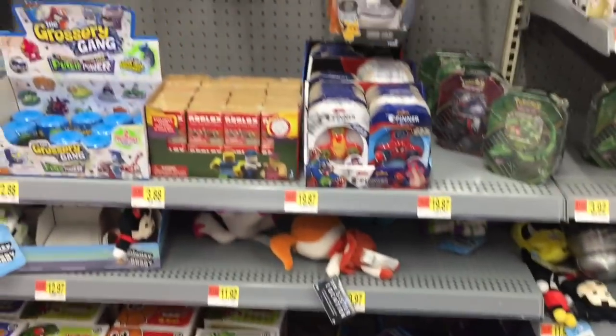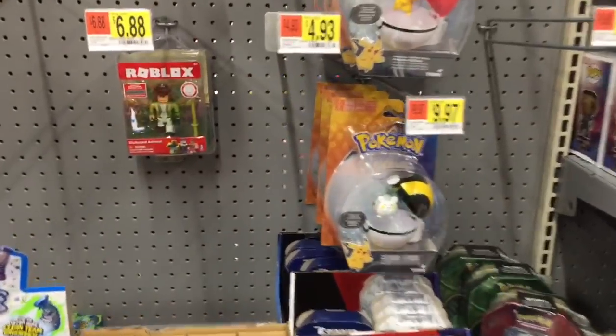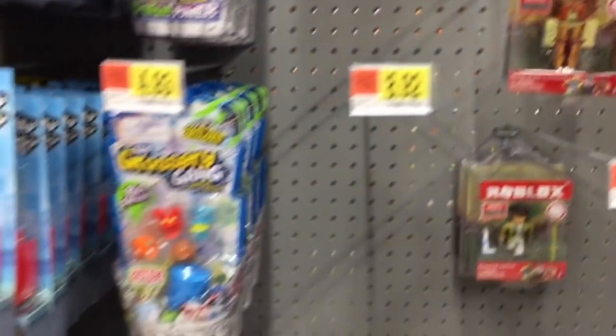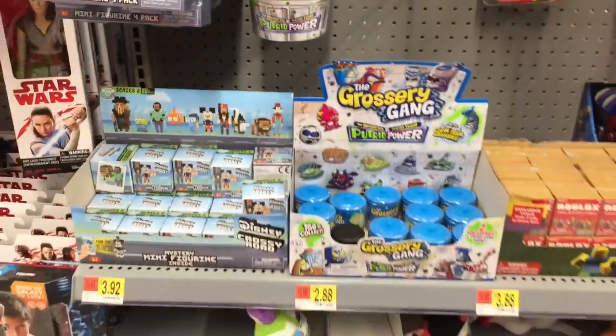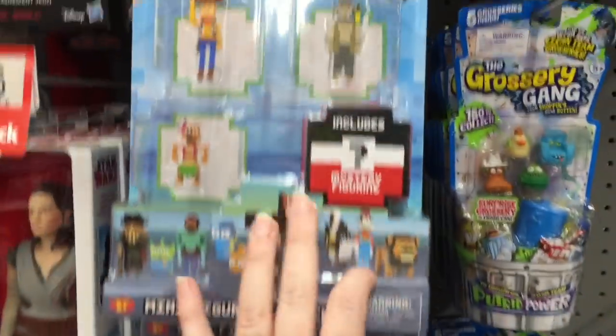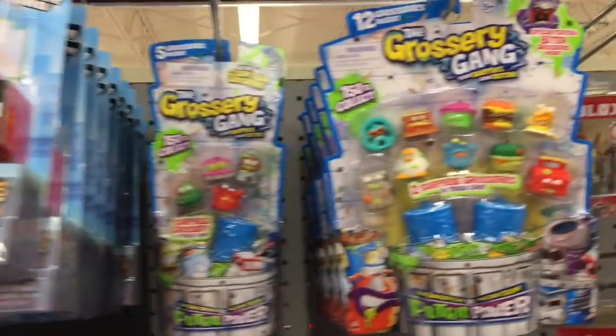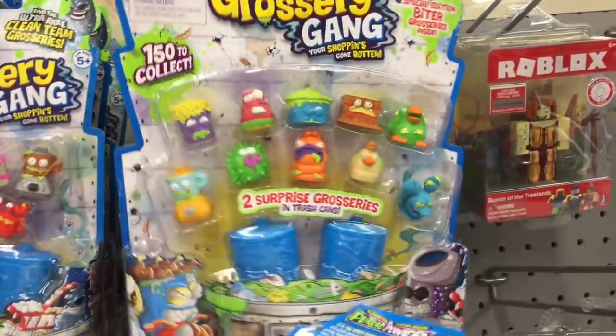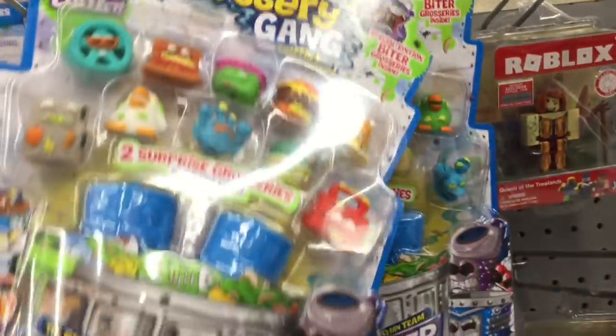They have more Roblox and Pokemon stuff, as well as the Roblox series two figures, and a lot more Disney Crossy Road series two including the little four packs. It also looks like a lot of wave two of Grossery Gang series three is out. I like that orange slug guy — he's cool.